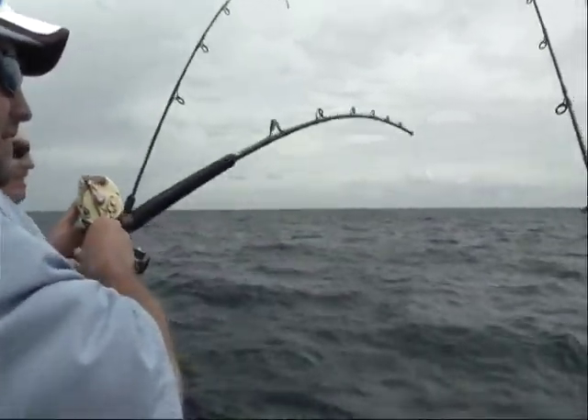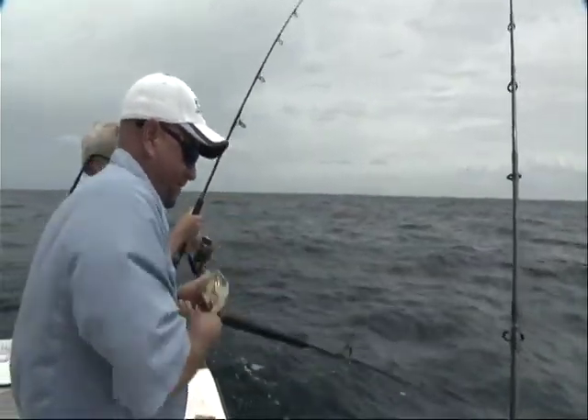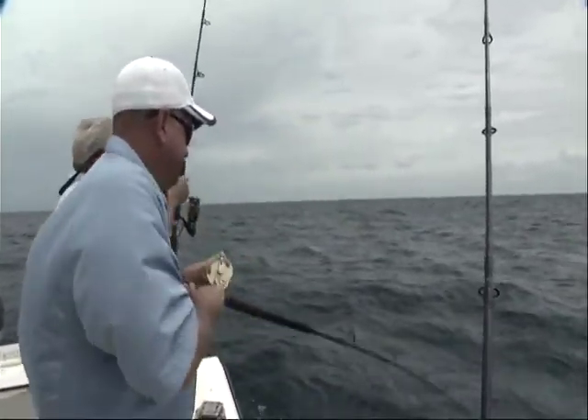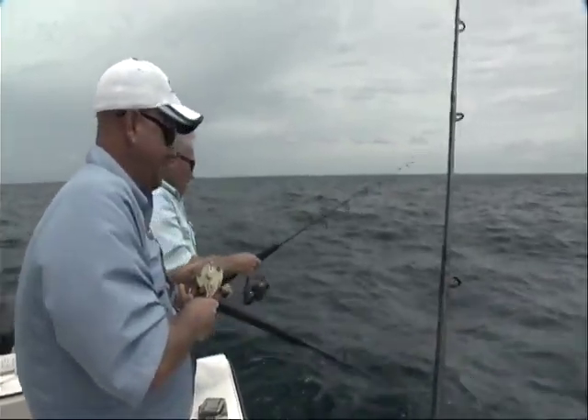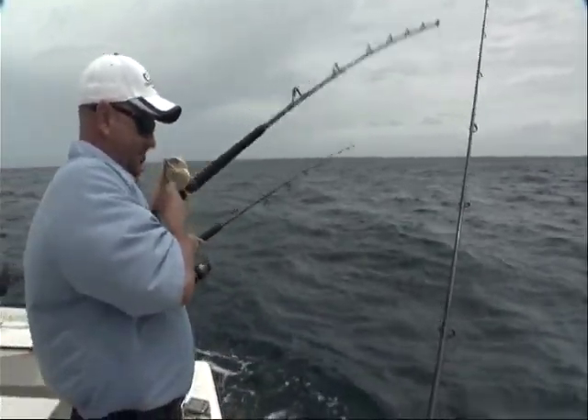Got it on? Yeah, got it on. Got a big one? Yeah, feels pretty good. Oh! My pole broke off. I don't know what happened — I had him coming. It was a good big one.